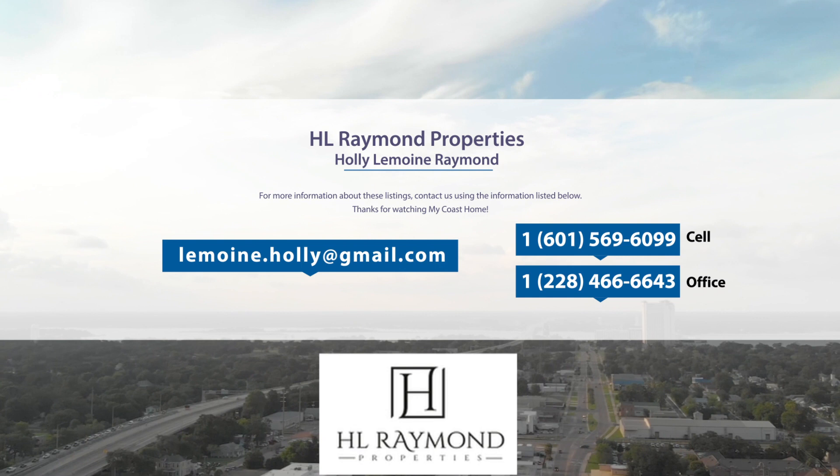The following homes are listed by Holly Lemoyne Raymond of HL Raymond Properties. Contact her at 601-569-6099.